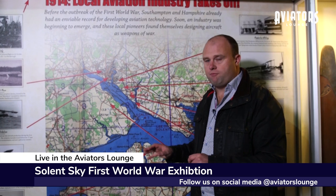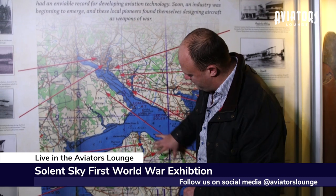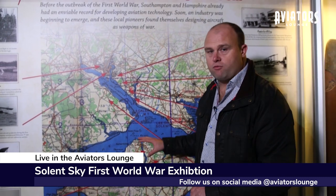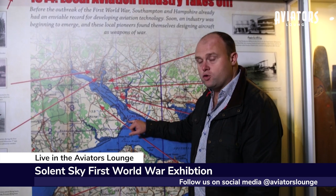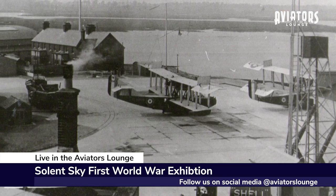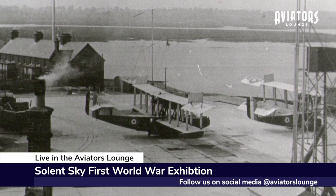This exhibition is fascinating — it's all about First World War aviation in this area, the Solent. This map demonstrates that really well. We're up here at the moment in Southampton, with Southampton Water below, and the Isle of Wight. The whole area is referred to as the Solent. In the First World War, this here — this is Calshot — that was a flying boat base. In fact, an aircraft based here was the first to take out a German U-boat in the Channel.